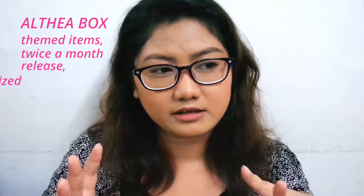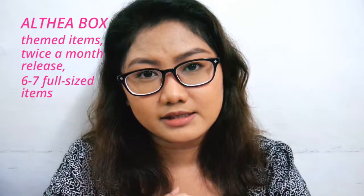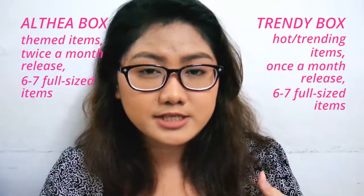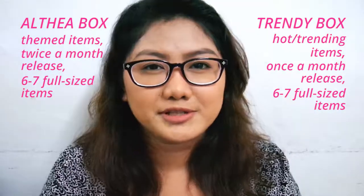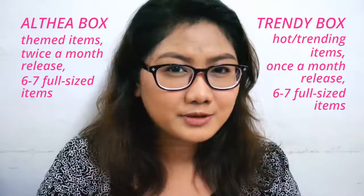They have two kinds of Althea boxes. One is the Althea box, which has specific themes — for example, this one is for acne-prone skin. The second kind is the trend box or trendy box. Inside trend boxes are hot products, new products, or new brands, usually based on Korea's biggest beauty trends. That's why it's also called the trendy box.